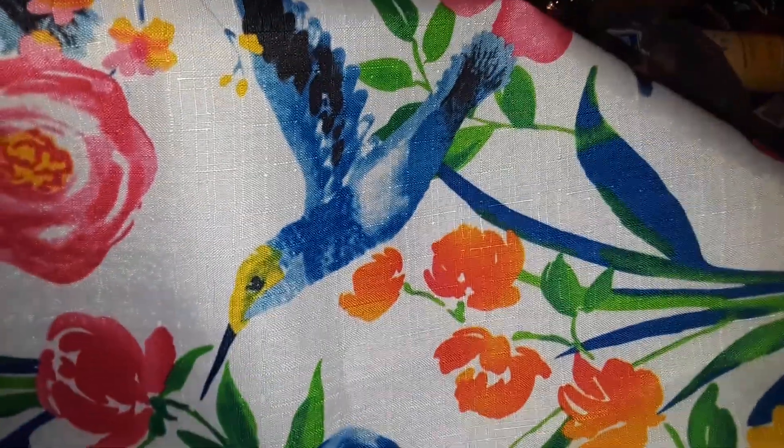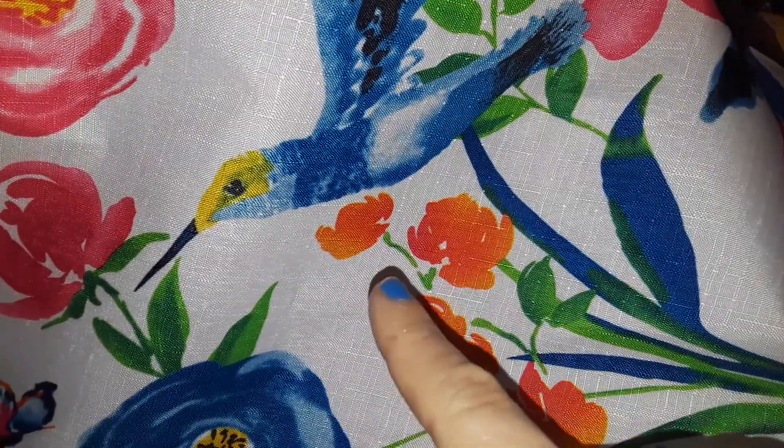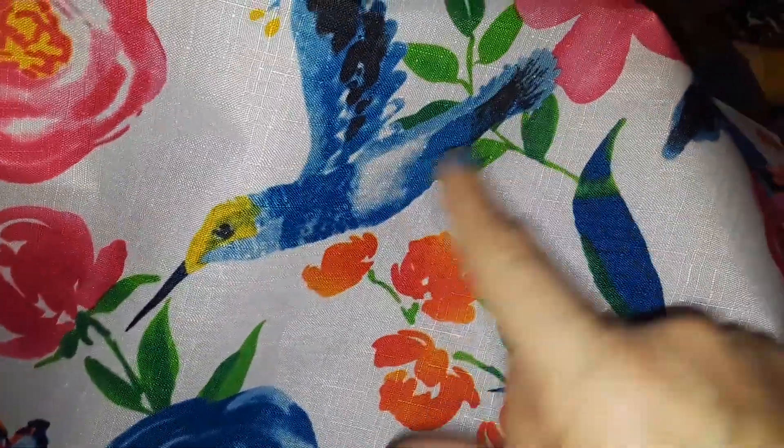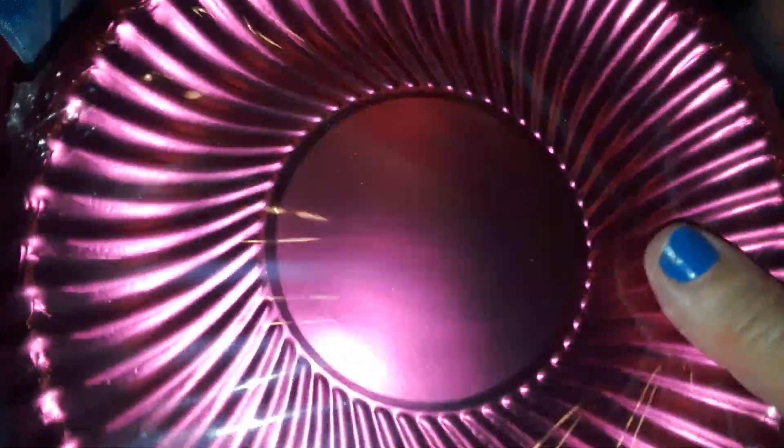The next thing I picked up was two cloth placemats — they're actually cloth, not plastic. I was trying to grab four but they only had two left. It has the beautiful little hummingbird with flowers on it, matching my pot holder and tablecloth. I also found these cute tiny metallic paper plates — beautiful metallic green and metallic pink — and they look like little metallic flowers. So cute.